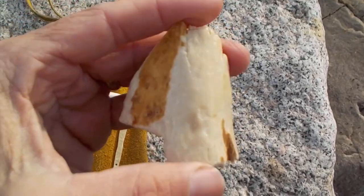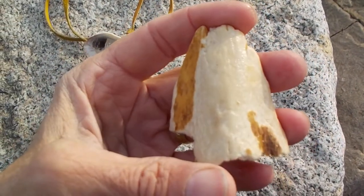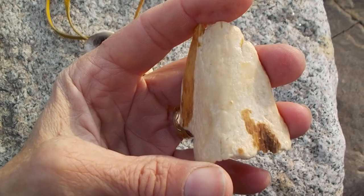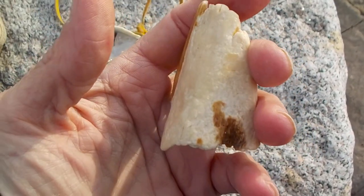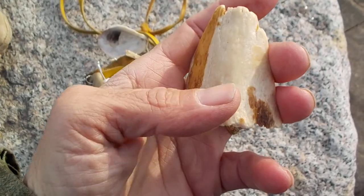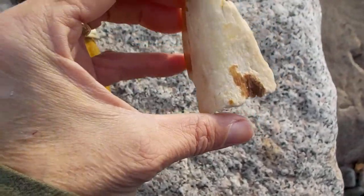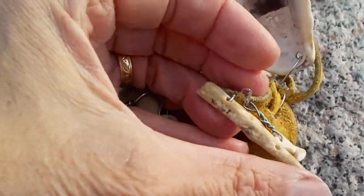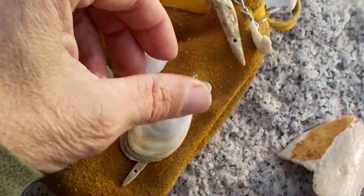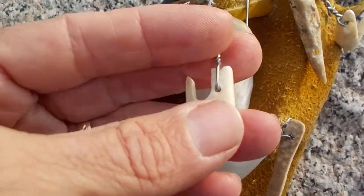Ancient people here and in other parts of the world used to take bone, shell, and ivory — might as well consider it ivory because ivory comes from bone, horn, and tooth. What people did with bone was make awls for making holes in material, needles for sewing, and fish hooks.